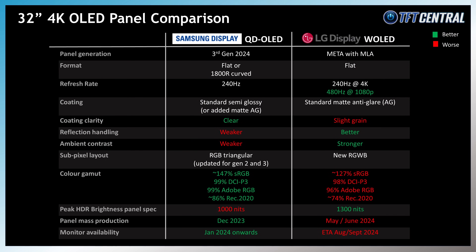The panel is available in flat and curved formats, with Dell opting to use the curved version, but all other manufacturers so far have only announced models with the flat version. The panel itself features the standard QD-OLED coating, considered semi-glossy, and it provides cleaner and clearer images than the competing W-OLED panel from LG Display. It does also have some reasonable reflection handling from the added AR film.